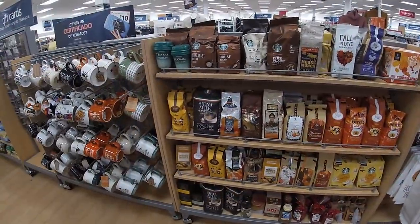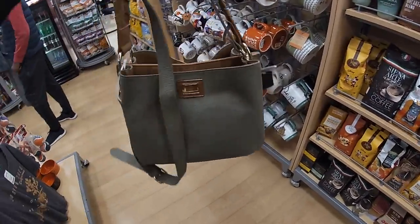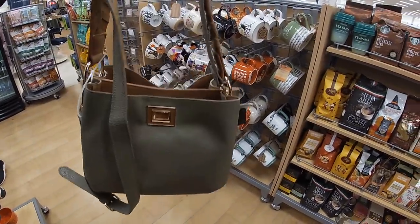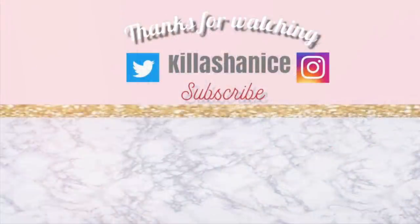That's pretty much it for this shopping trip. I am getting out of here and I'm getting this bag because I keep having my eye on it and I really like it. So I'm gonna get it, but thank you guys so much for shopping with me and I'll see you on the next shopping trip.